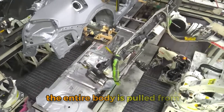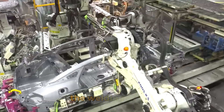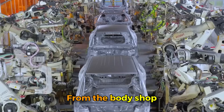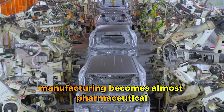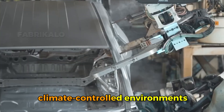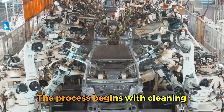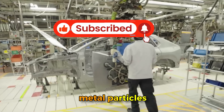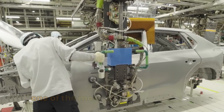If anything is out of spec, the entire body is pulled from the line for analysis to determine whether there's a problem with the stamping dies, the welding robots, or the fixtures holding everything in place during assembly. From the body shop, the bare metal shell moves to the paint shop, and this is where automotive manufacturing becomes almost pharmaceutical in its attention to contamination control. Paint shops are sealed, climate-controlled environments where even a single speck of dust can ruin a finish.